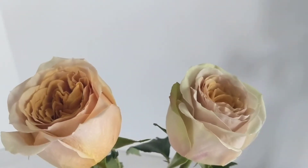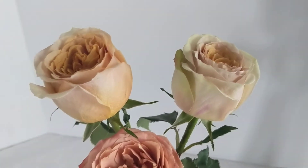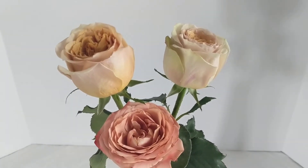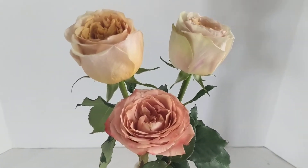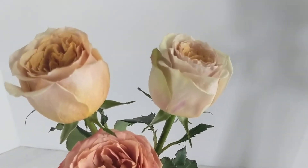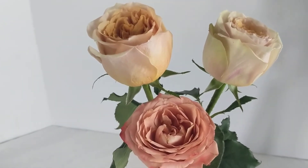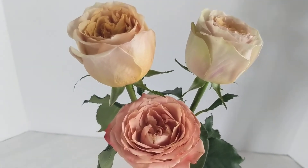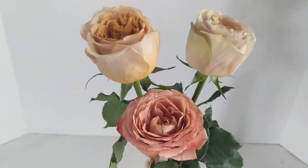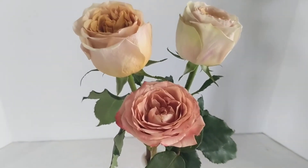If you have questions about tan or brown colored roses and would like more information about garden roses, or maybe you would like to request a wedding quote, please contact New Mexico Flower Company. You can find us online, fill out a fast flower quote, give us a call, or send us an email.